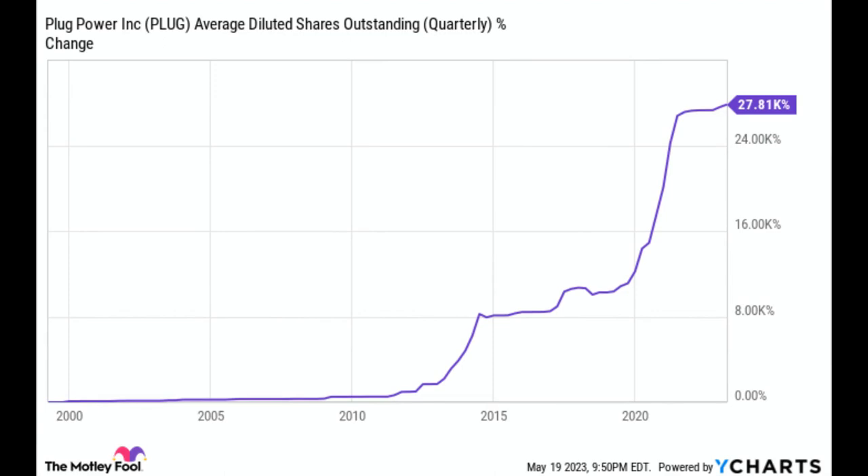This means that over time, every share that you have in Plug Power will be a smaller and smaller percentage of the company. And there's really no indication that this trend is going to stop anytime soon. Plug Power continues to increase the amount of revenue that it's projecting to generate, and that's great — we always want to see companies growing. But that has never translated to generating positive cash flow, and so you have to keep the company afloat some way, shape, or form. And the answer that Plug Power always turns to is by issuing new stock.